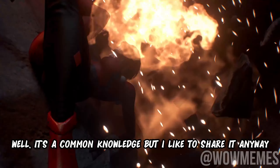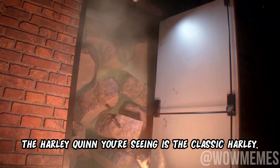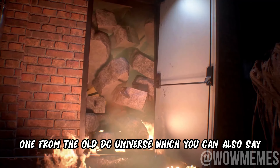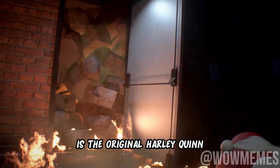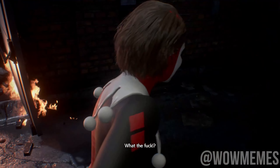Well, it's common knowledge but I'd like to share it anyway — the Harley Quinn you are seeing is the classic Harley, the one from the old DC Universe, which you can also see is the original Harley Quinn.